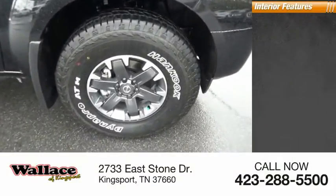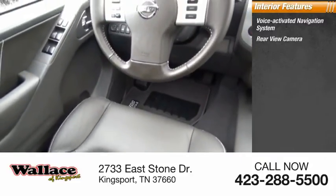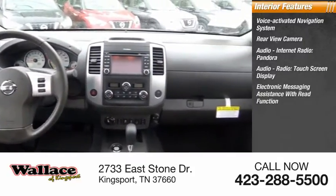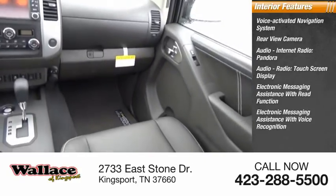Inside you'll find a voice-activated navigation system, rear-view camera, internet radio, Pandora, touchscreen display, electronic messaging assistance with read function, and electronic messaging assistance with voice recognition.